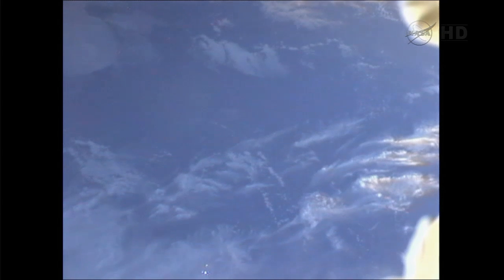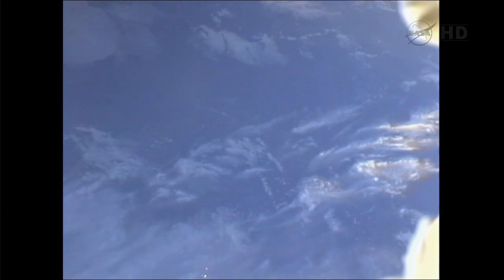Five years ago, we launched satellites from Earth. Today, we launched them from a spacecraft. Fifty years from now, I wonder where we'll be launching from.